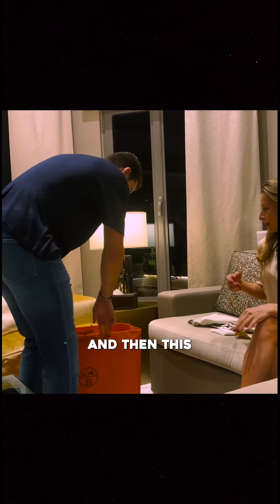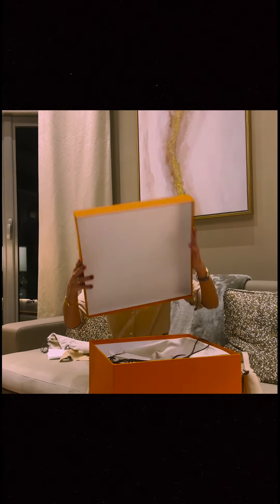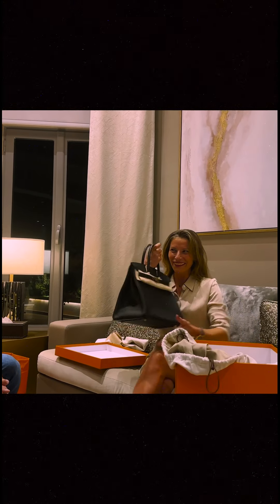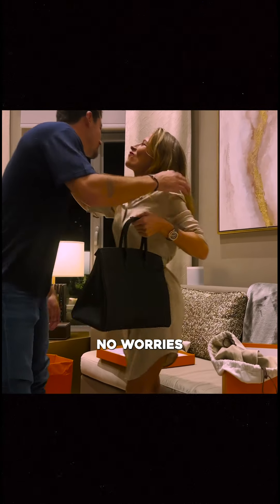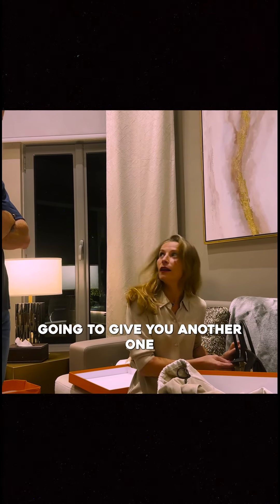So that's the first one, and then this is the big one. Oh my goodness, I love this one. Ta-da! Oh my god, congratulations! Thank you so much. Congratulations. I told them the next month when you go to London, they're going to give you another one.